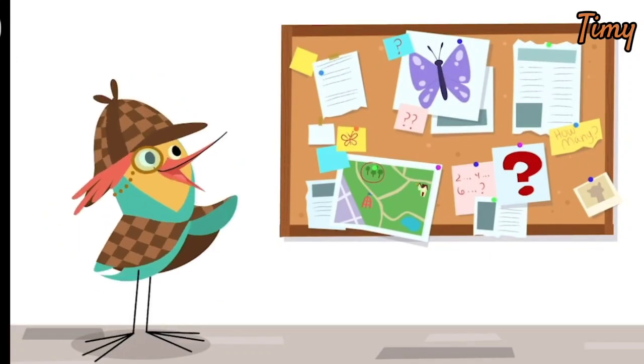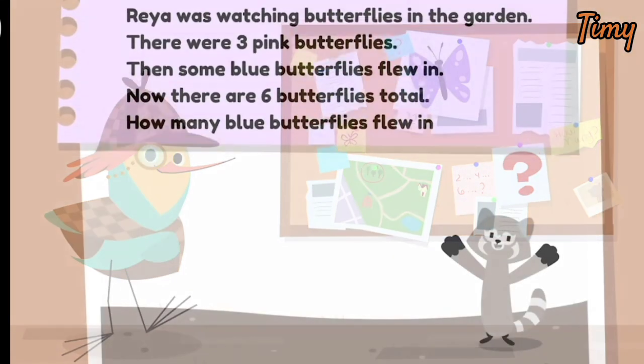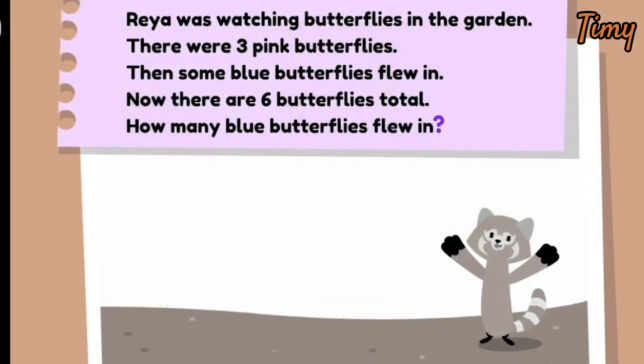There's been a mystery in the garden. Follow me, detective. We need to solve for the question mark. First, let's read it.